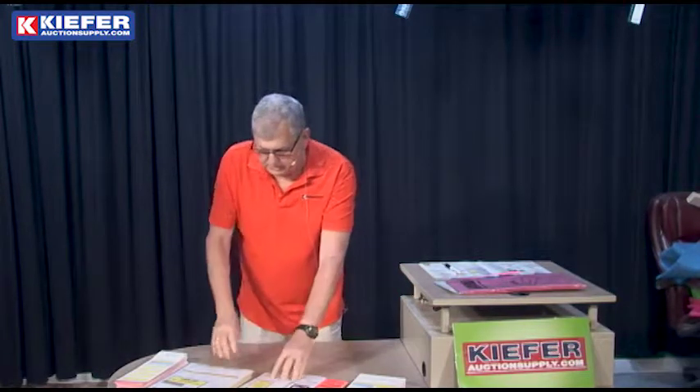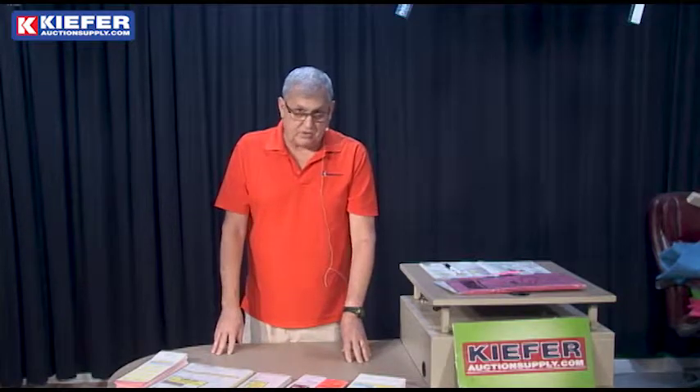Hi, Kurt here with Kiefer Auction Supply, Fergus Falls, Minnesota. We are the nation's largest supply house, but we're also the nation's largest supplier for silent auction and bidding slips. Nobody has a variety of bidding slips for silent auctions that we do.